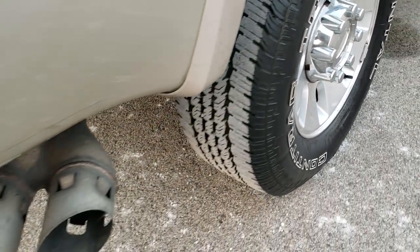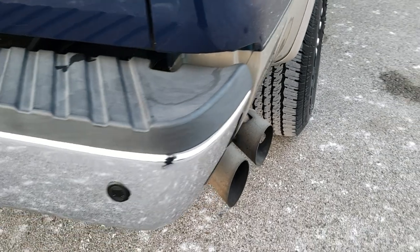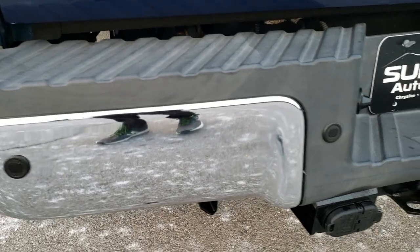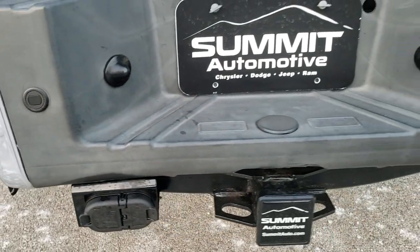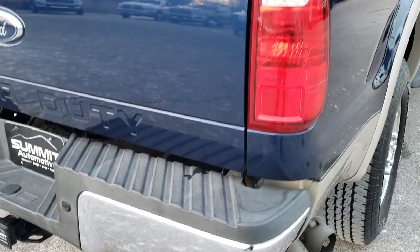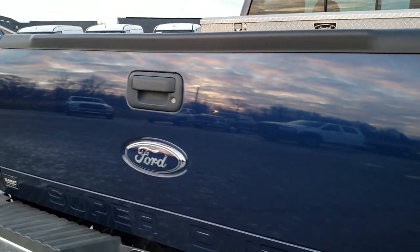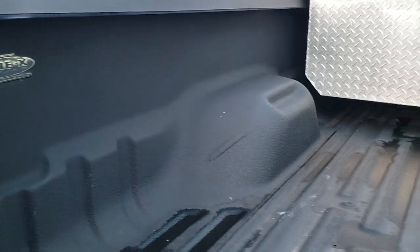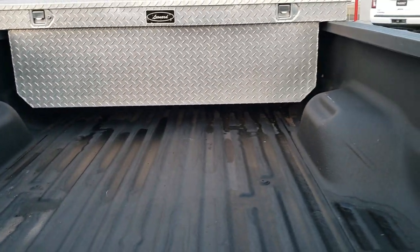The back rim is in nice shape as well. Coming around to the back of the vehicle, the rear bumper is in really nice condition. It does have backup parking sensors and a full towing package which includes receiver hitch and four-pin wiring. The tailgate is in really nice shape and it is a locking tailgate. Inside the bed you have a Line-X spray-in bed liner, also in really nice shape.